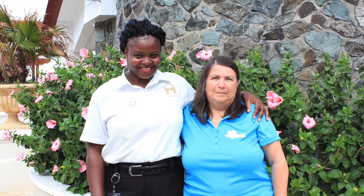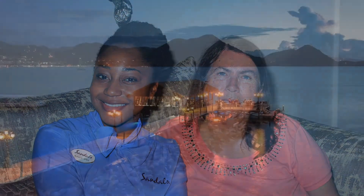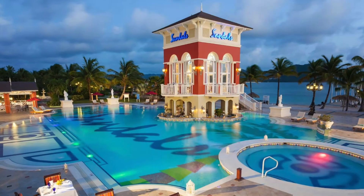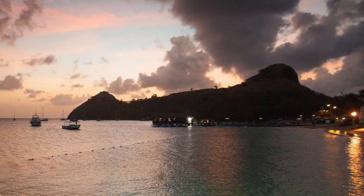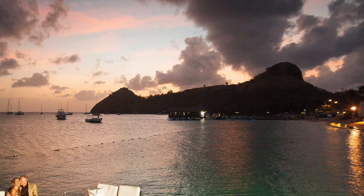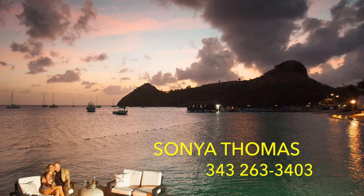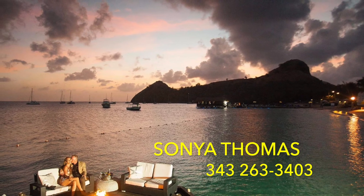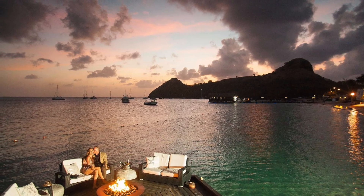The Loveness butler suite is truly an amazing experience. I highly recommend Sandals Grand St. Lucian Resort and Spa. The staff here are fabulous, the gourmet restaurants are amazing, and the beach and property are fantastic. Everyone needs to be pampered, so treat yourself to a wonderful vacation at the Sandals Grand St. Lucian Resort and Spa. For more information on the butler suites, Loveness suites, or any other room category, please contact me — I will be happy to guide you in planning your next Caribbean holiday.